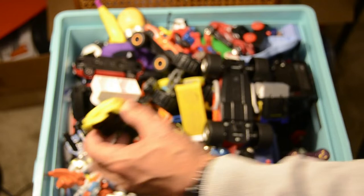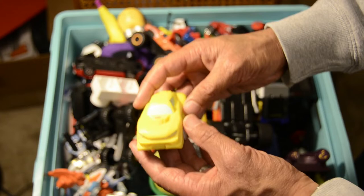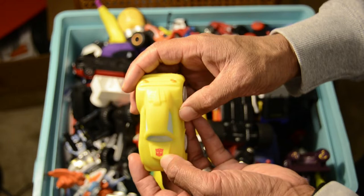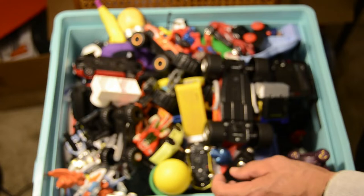Next up is a Transformers car — looks like an Autobot. It's yellow and it's got wheels as well. If you push it back it actually goes back for you. I believe that is the Autobots — correct me if I'm wrong, boys and girls.